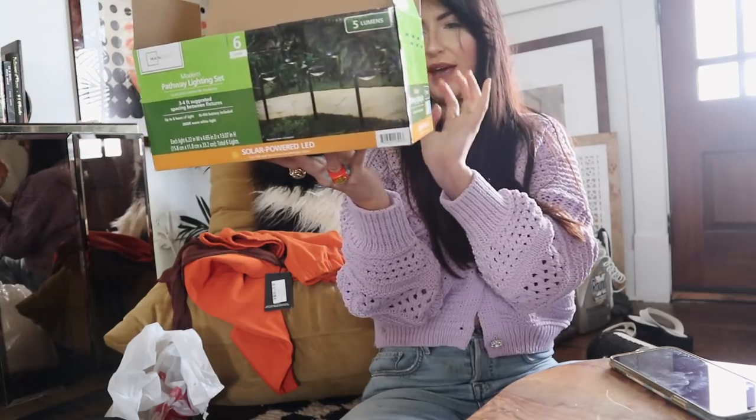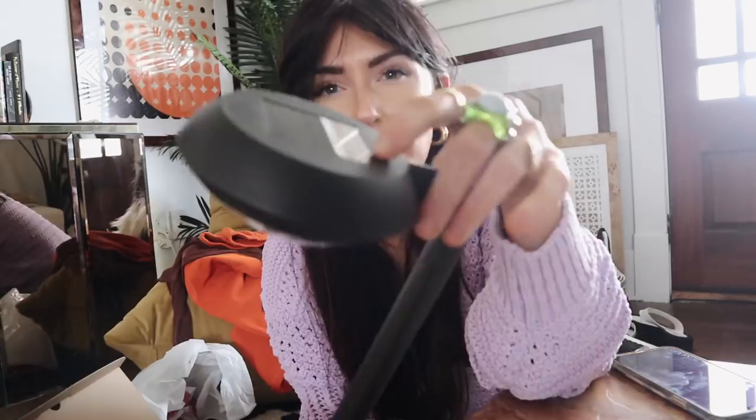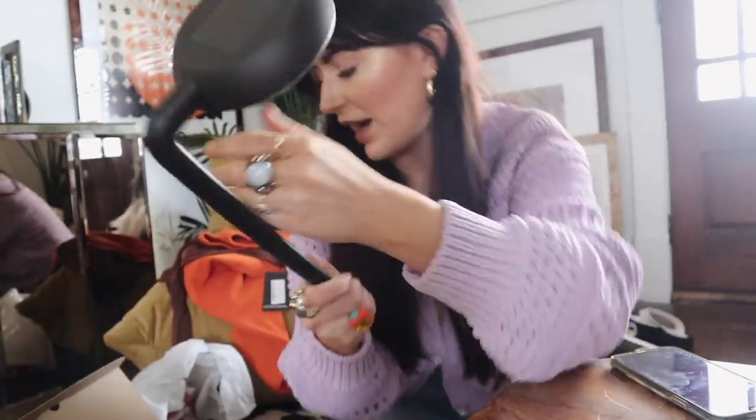These are the Modern Pathway lighting set — I'm pretty sure I paid like maybe 20 bucks max. I like these ones because I grew up with the ones that look like lanterns, but these ones are really modern looking and they're solar powered, so they just get light and turn on and illuminate the pathway.